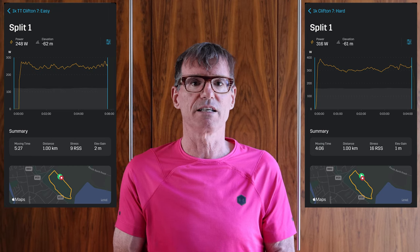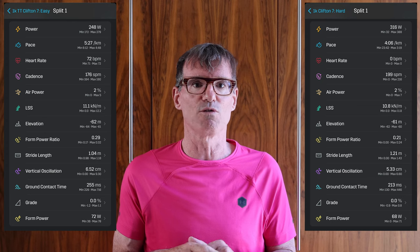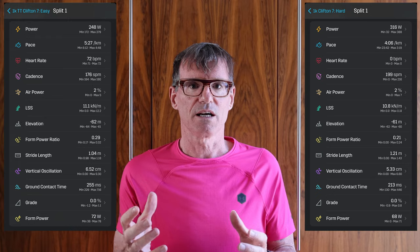The two shoes are designed for different types of runner — one who increases their stride and one who increases their cadence. I wasn't sure which I was, so I took out my Clifton 7 and ran a one kilometre time trial in the local park, running both hard and easy. On the easy run I had 176 steps per minute and a 1.04m stride length. On the hard run it was 199 steps per minute and 1.21m stride length. I had expected cadence to stay the same and stride to increase, but both increased at about the same rate — around 15%.